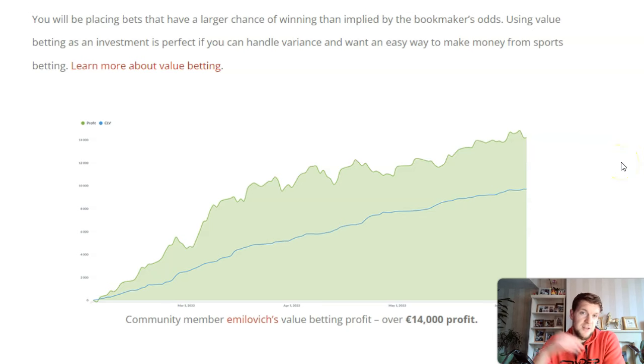I personally use Trademate more often than any other value betting software, but I will say RebelBetting is very similar. Trademate is a little bit sleeker, but RebelBetting is definitely an upgrade from the free value betting software you get with BetBurger, so it's well worth taking a trial out with them and seeing how you get on with value betting.